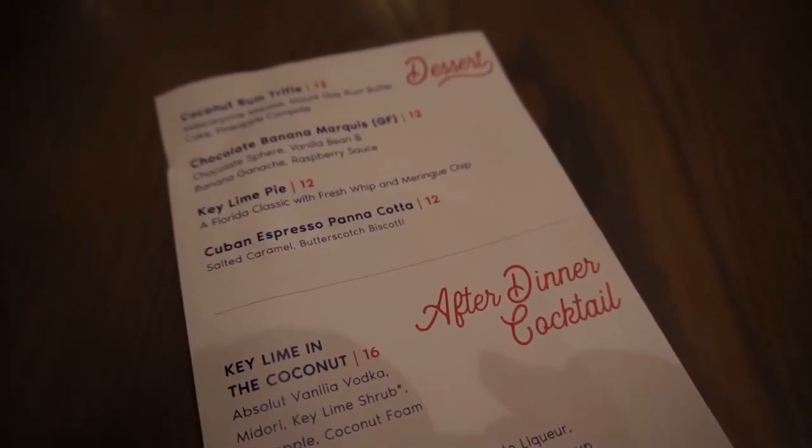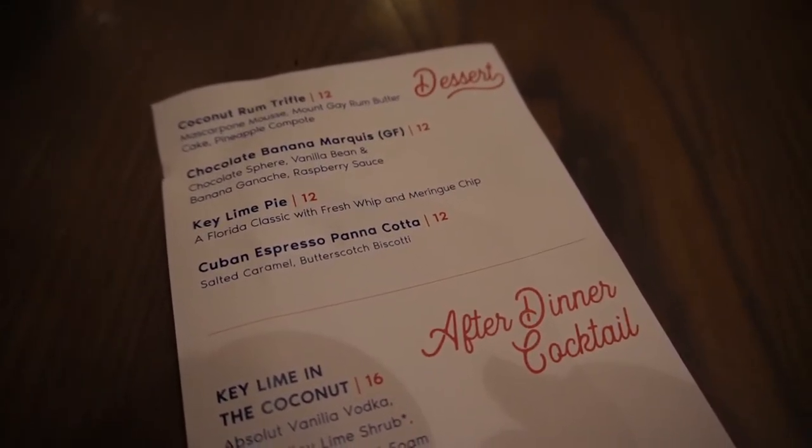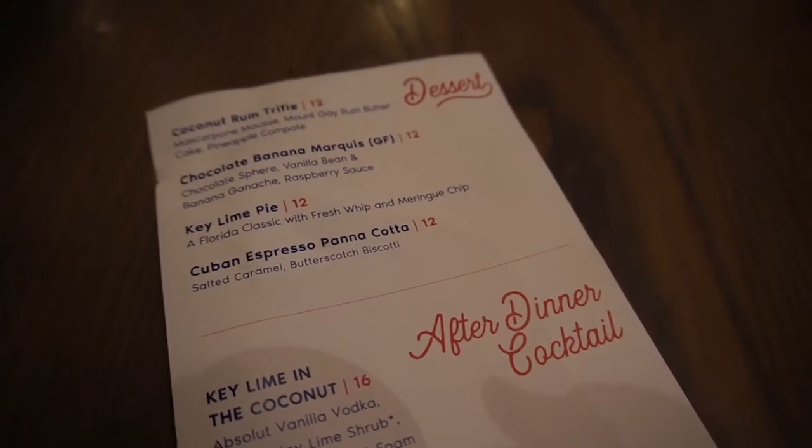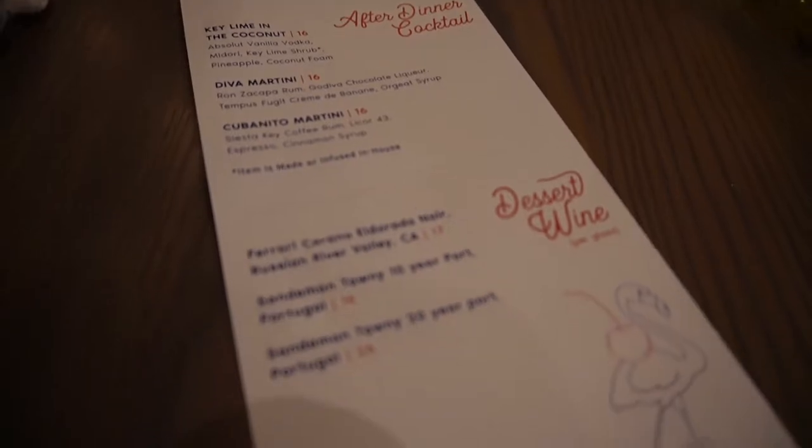Here's a look at the dessert menu. They have a coconut rum trifle, a chocolate banana marquise, a tiramisu, and an espresso panna cotta, along with after-dinner cocktails and dessert wines.